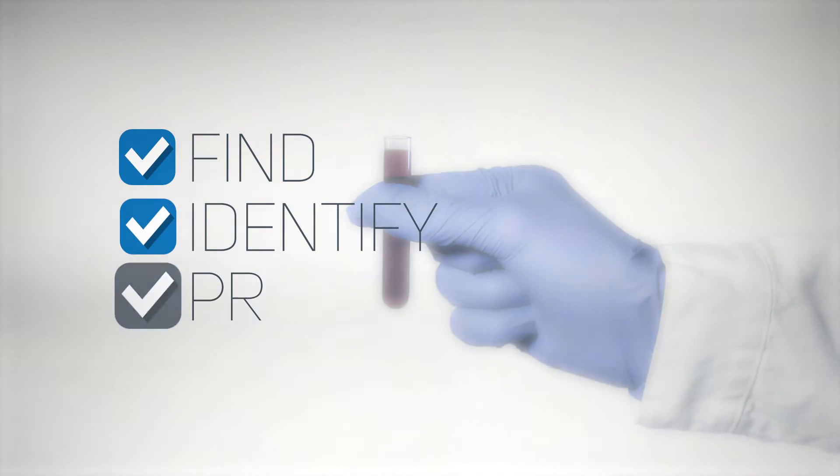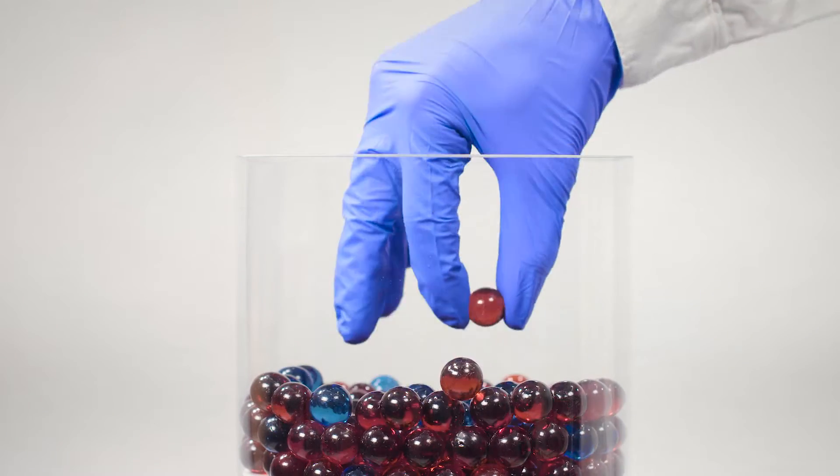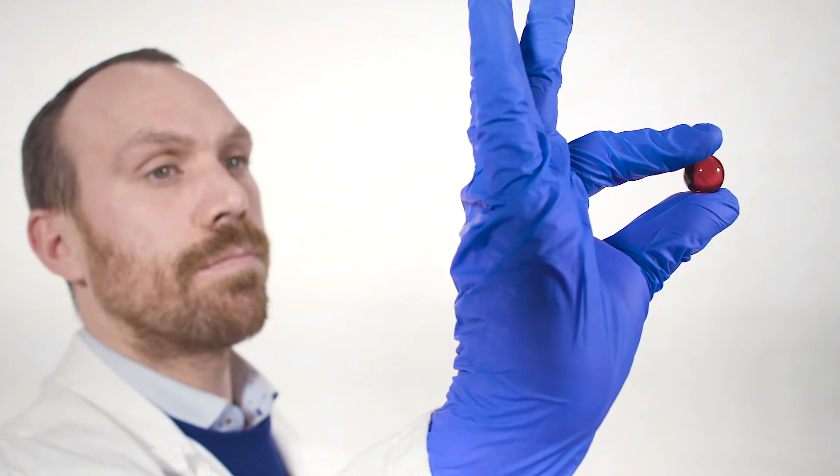First, you need to find, identify and process different cells or molecules from the body that contain the relevant information. Everything we need is typically present in a simple blood sample, but the information is rare and hard to find. Today, there is a big need for fast and automated methods.